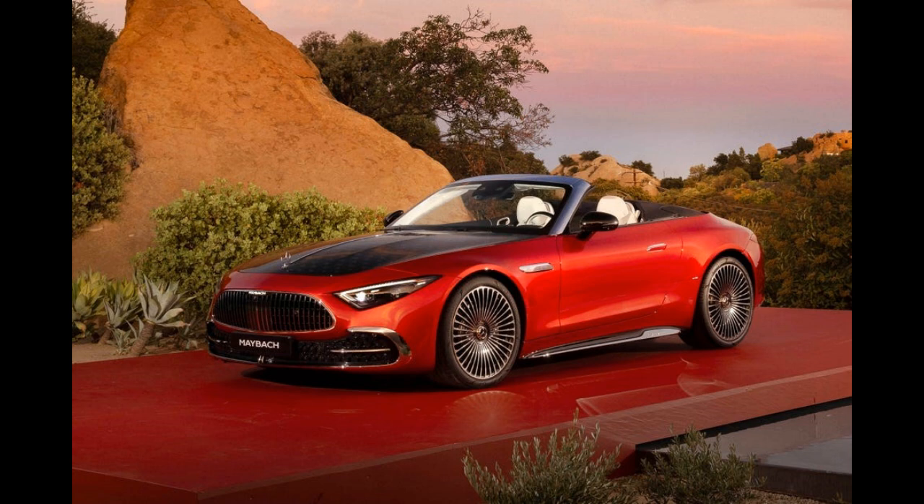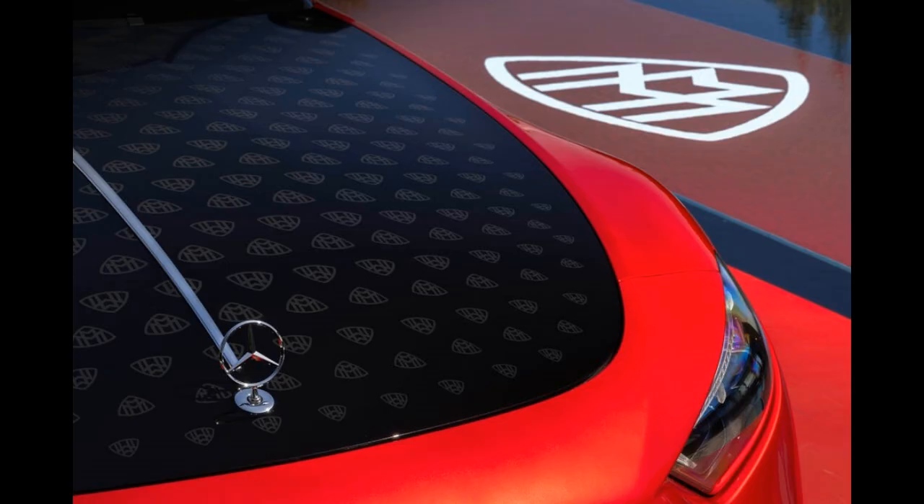The AMG SL63's 9-speed automatic and all-wheel drive system are retained. Not that we expect buyers to care, but the Maybach upgrades have added roughly 400 pounds to the 4,300-pound standard SL63, according to Mercedes.